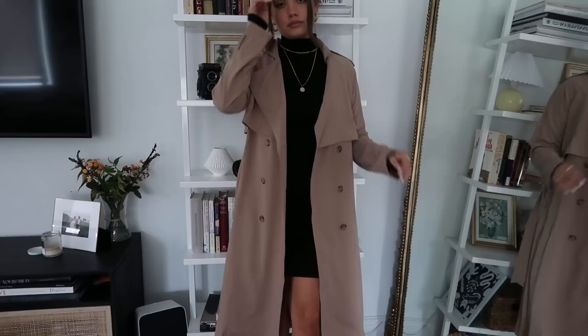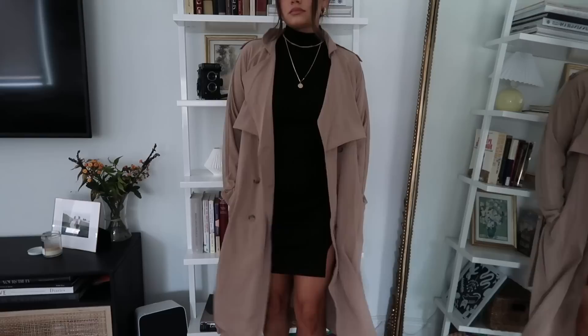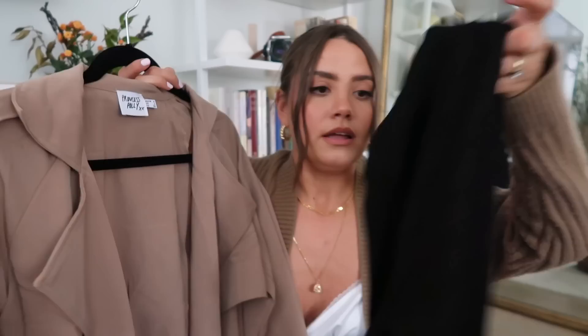I'm going to be honest, I was not expecting it to be as thin as it was, but it's cute so I want to keep it. This is from Princess Polly. It's a long trench coat. If you are in a colder climate, which New York is, this is not going to keep you warm. But I think if you layer it with a sweater and it's not freezing, it's going to be fine. If anything, this is going to be really great to transition into spring, so that's kind of why I'm feeling like I want to keep it. I think layering with this situation with like some knee-high boots.